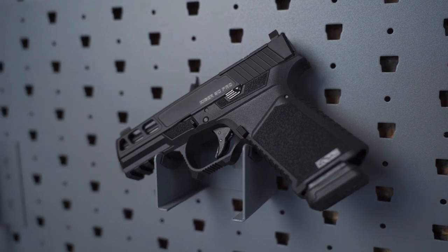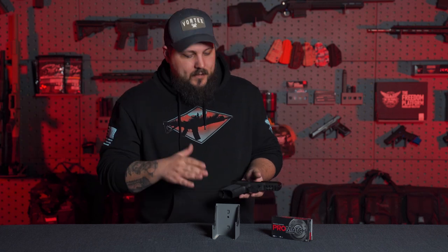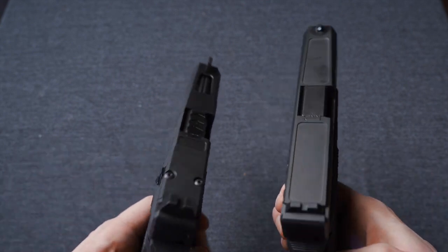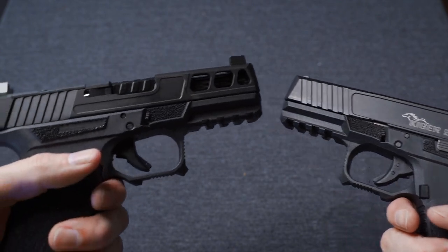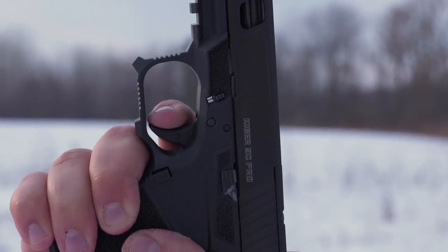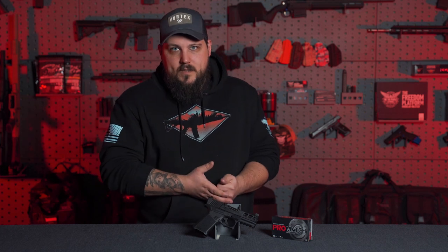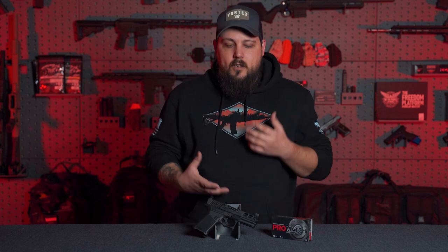It handles well and feels good in the hand. This frame is probably one of my favorite frames — I have another build with that same style Gen 3 Glock 19 frame. The trigger feel on this one is pretty good; it's your standard Gen 3 Glock 19 trigger with some creep and a little bit heavy in some areas. However, the nice thing is that just like every other Gen 3 Glock style handgun it runs off that same three-pin system, so Apex trigger systems will fit it, or if you want to do a more extensive drop-in, you can do that.